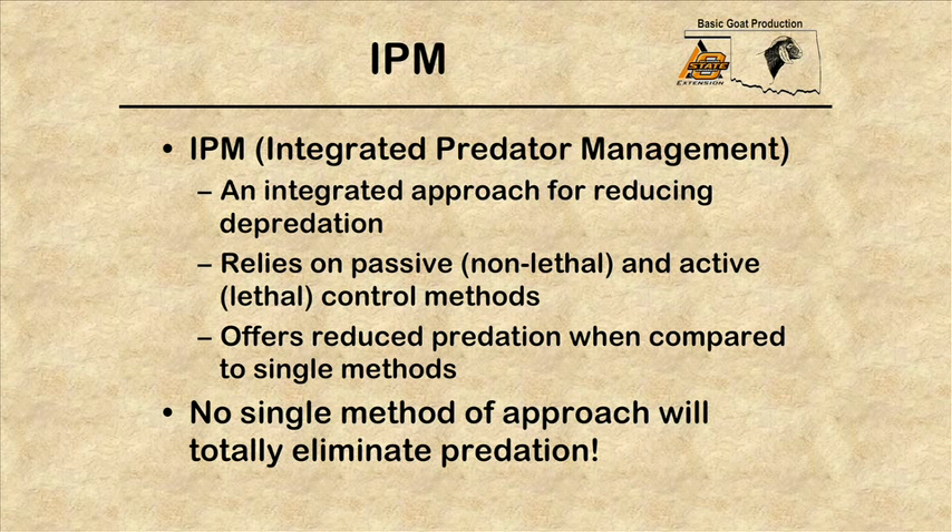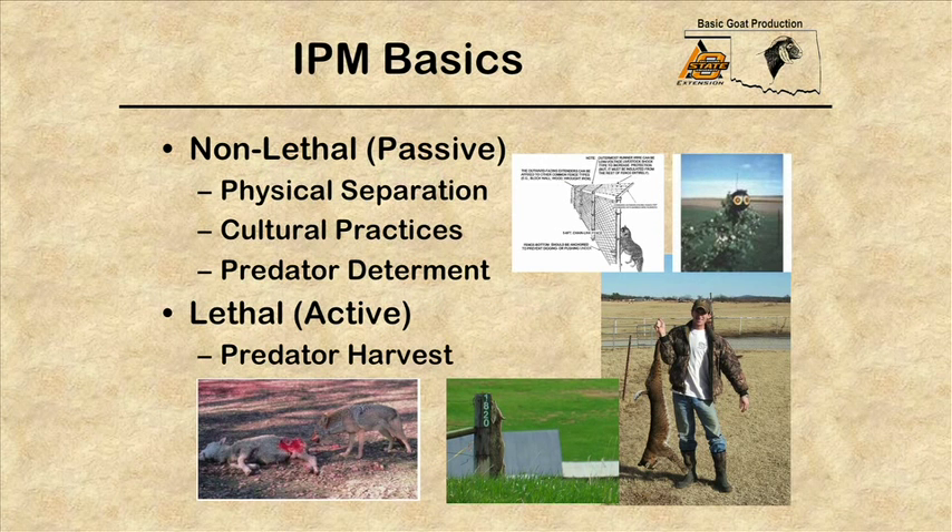An integrated approach for reducing depredation is probably the most effective thing a livestock or small ruminant producer can do. This relies on passive, non-lethal methods combined possibly with active lethal methods for control, which offers reduced predation compared to a single method. No single method of approach will totally eliminate predation by itself. The non-lethal methods include physical separation, cultural practices, and predator deterrents, and then we get into lethal methods such as predator harvest.